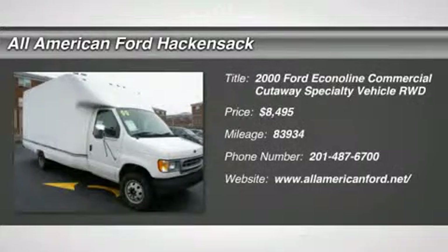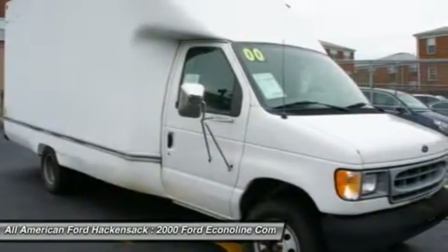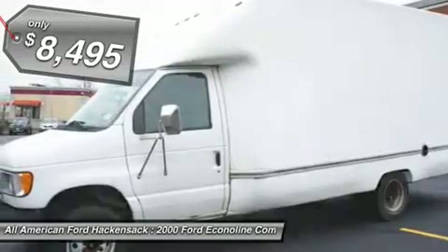The 2000 Econoline Cargo Van. The Ford Econoline is a great work vehicle with three doors and room for any type of tool on the planet. You won't go wrong with the Econoline, and it is priced below $10,000.